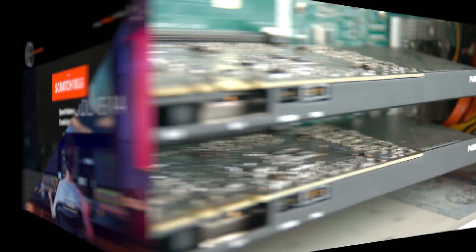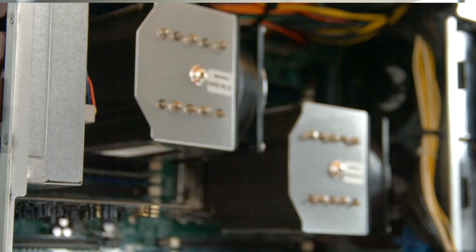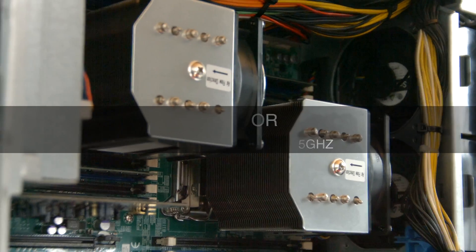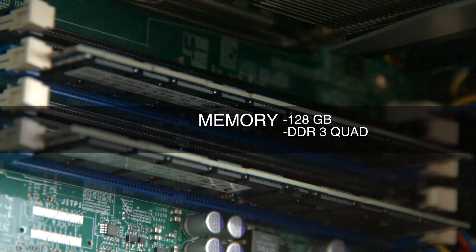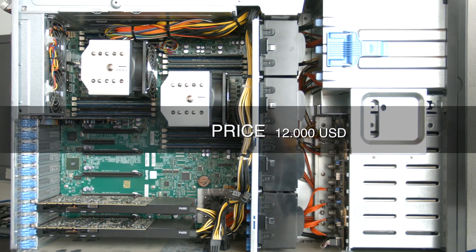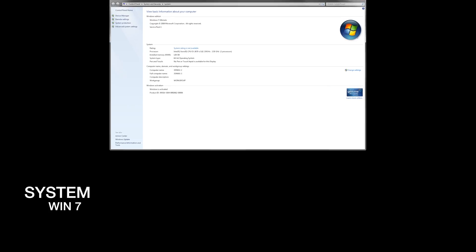We're going to test them on a machine with two Quadro P4000 GPUs with 8GB each, two Xeon processors of 10 cores each at 2.5GHz, two solid-state drives of 500GB and 250GB, a 3TB disk, 128GB of DDR3 Quad memory — a computer which costs around $12,000, running Windows 7 Ultimate.